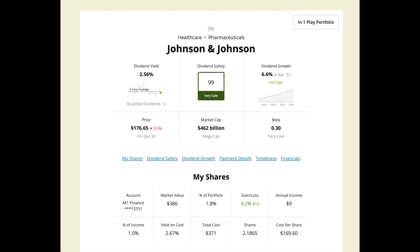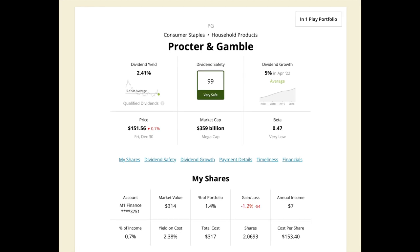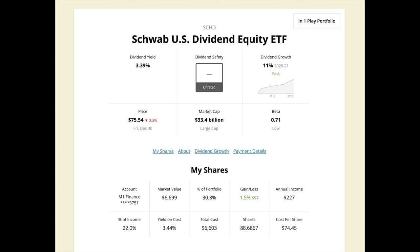Two strong blue chip companies I have purchased are Johnson & Johnson and Procter & Gamble. I expect these to be the core of my portfolio along with ticker symbol SCHG, which is a Charles Schwab dividend growth ETF. I have a few more blue chip stocks that I will go over in a later video that make up the core of my portfolio as well.